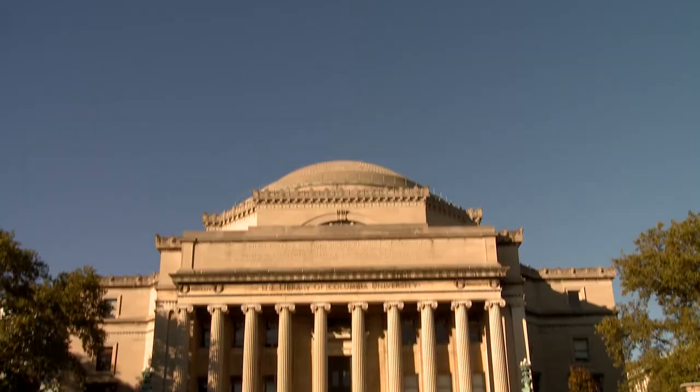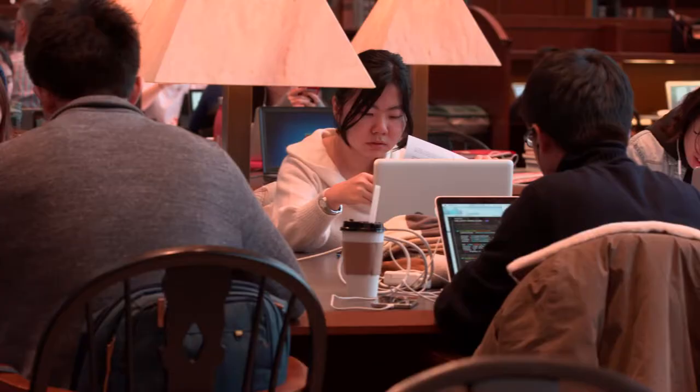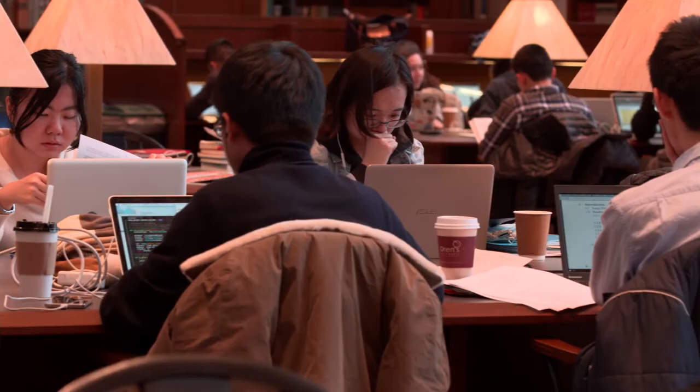Anybody who's been to Columbia, the first thing you see are libraries. You see Lowe Library, you see Butler Library. What people sometimes don't realize is why it is we have so many of them. And the reason is because information is growing.